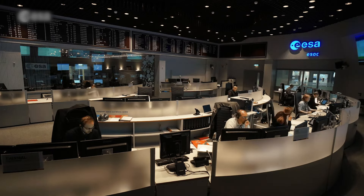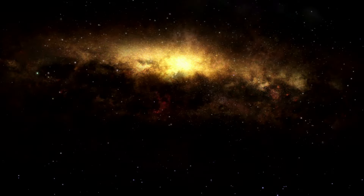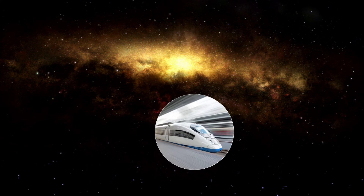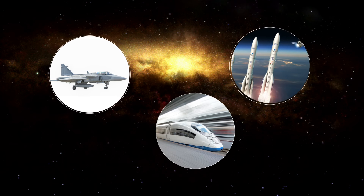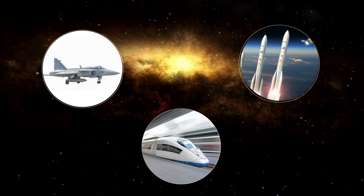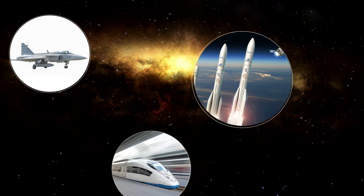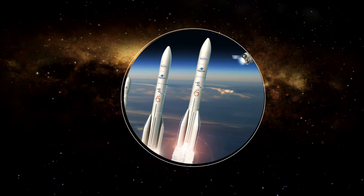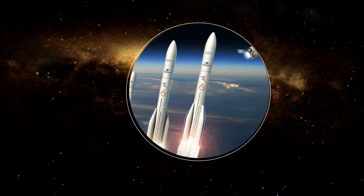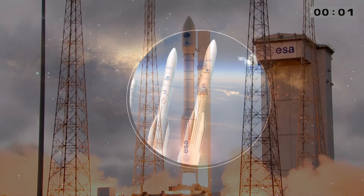Hier zie je versneld afgespeeld hoeveel mensen er op aarde meewerken aan de reis van de astronauten. Ik heb weer een spelletje voor jullie. We hebben het al gehad over hoe een raket vliegt. Maar zouden ze nu sneller gaan dan voertuigen op aarde? Wat gaat volgens jullie het snelst? Een hogesnelheidstrein? Een straaljager? Of toch een raket? Zo'n trein gaat wel supersnel. Maar een straaljager gaat sneller, denk ik. Maar de raket is even faster. Ja, ik denk toch dat de raket het snelst gaat, met al dat vuur uit zijn staart. Ja, een raket is vele malen sneller dan een hogesnelheidstrein of een straaljager. Om aan de zwaartekracht van de aarde te ontsnappen, moet een raket wel 40.000 kilometer per uur vliegen. Wow, dat is echt heel snel. Superfast!